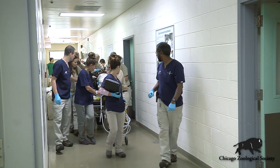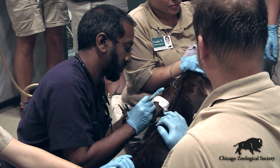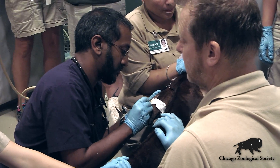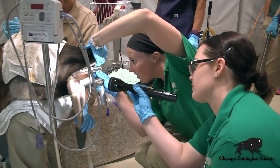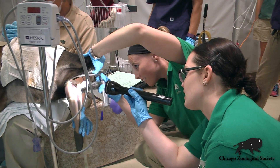We're very fortunate here at the Chicago Zoological Society to have a board-certified anesthesiologist on staff who is a specialist in pain control and pain medication, and we actually have the first program for postdoctoral training in that area as well.